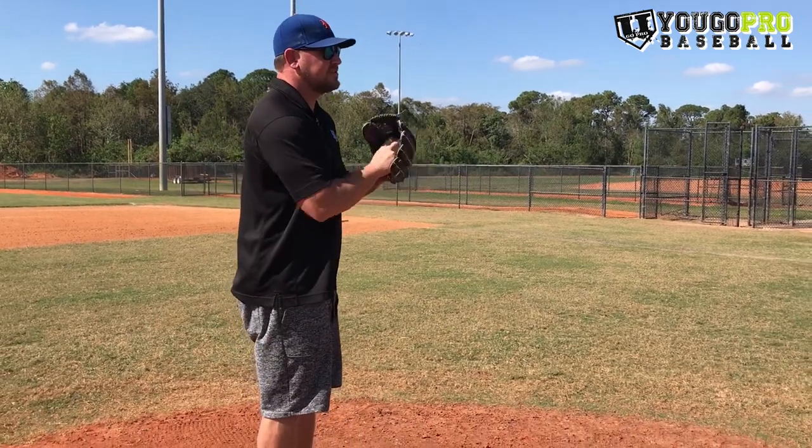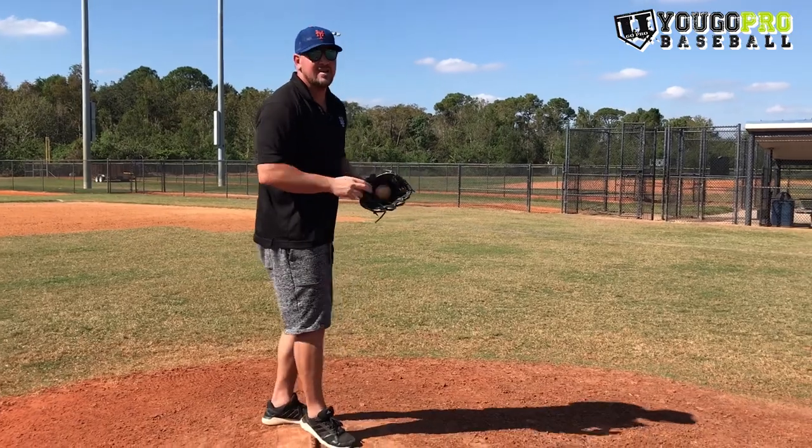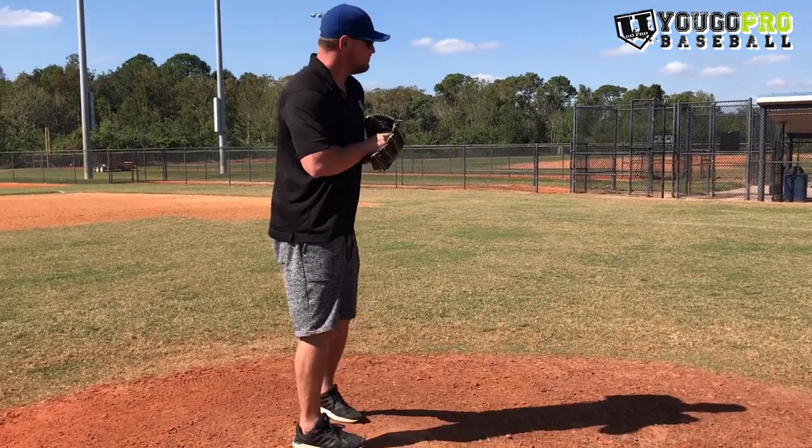Here are two differences. One is the pitcher that says, 'Oh, I hope I don't walk this guy.' That's not having conviction. Having conviction would be, 'Oh, that's where you want it, catcher? Here it comes, right there. Boom.' That's conviction.